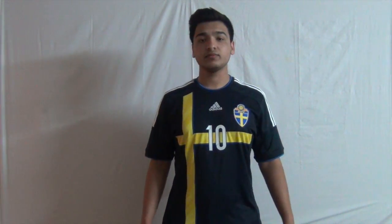Let me know what you guys think about this jersey and I'll see you guys later. Bye-bye.